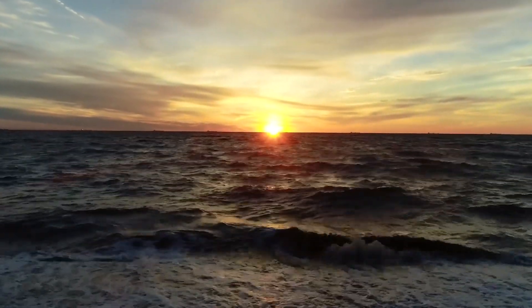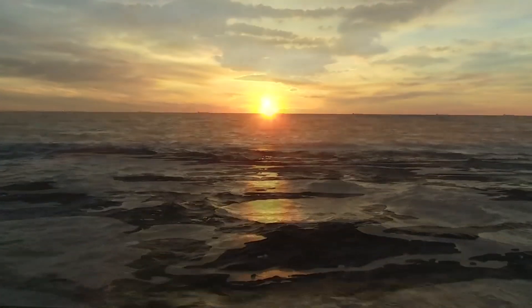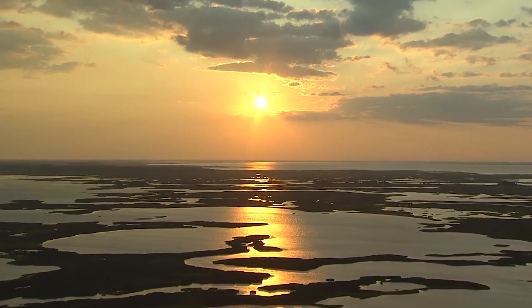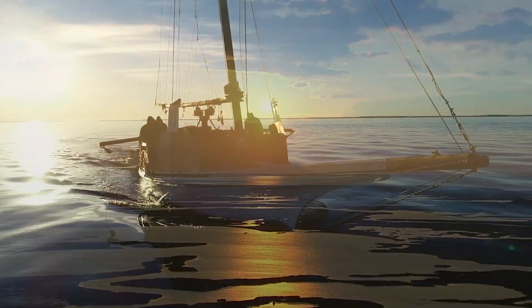The rise of a new day on Delmarva, where the sun lights the sky, creating a collage of colors stretching across the Chesapeake Bay.